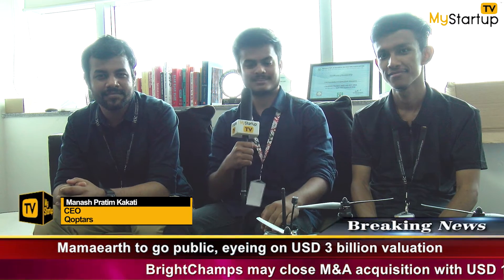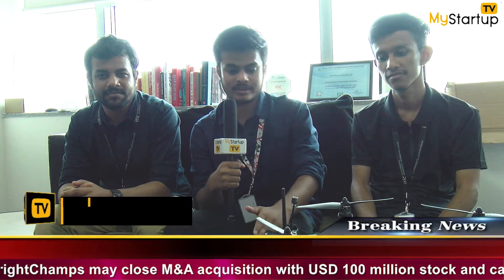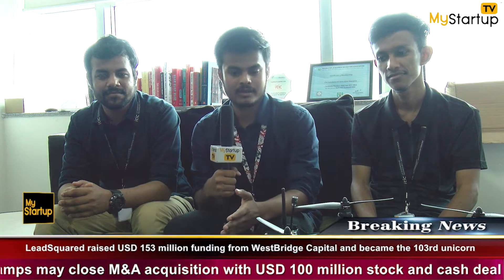We are from Assam. Right now we are speaking from IIT Hyderabad and we have done our BTech last year. We have come here for the incubation and we are building drones here — drones for cinematography.